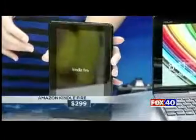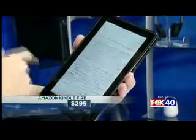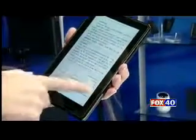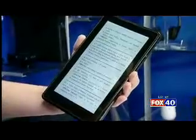Next on the list, the Amazon Kindle Fire. This is definitely for reading and it's a good option for all students — for little ones with parents downloading stories, all the way up to college students using it for textbooks, with a price of about $300.